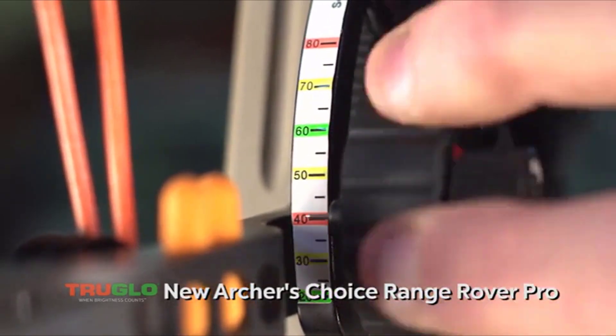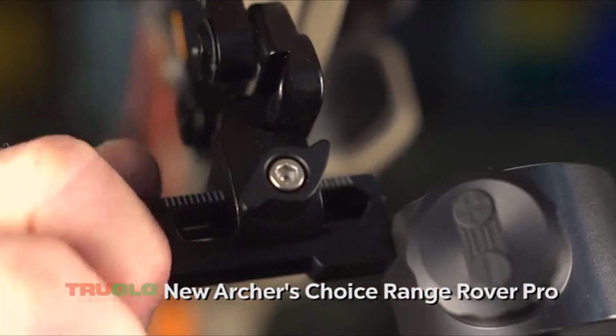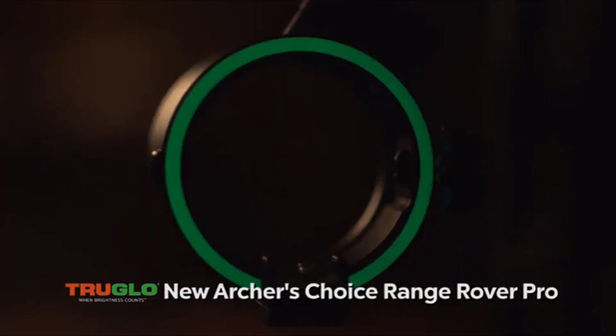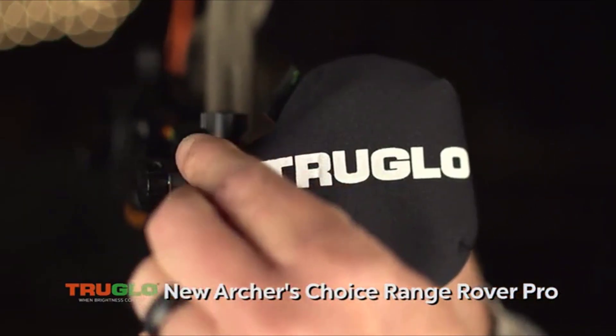Over 80 multicolored yardage tapes to calibrate to any speed. Zero and adjustment dial — it's tool-less and micro-adjustable, with an adjustable level, glow ring, lens cover, and the available magnifying lens.